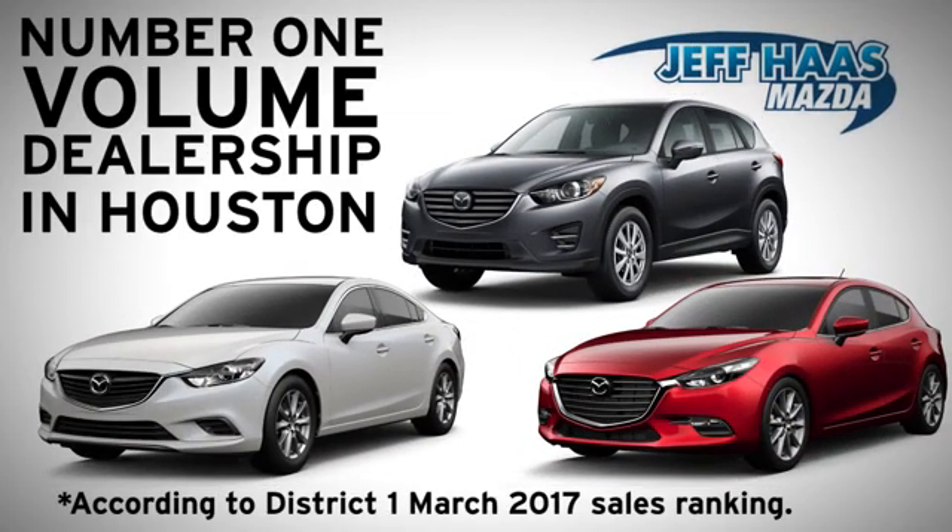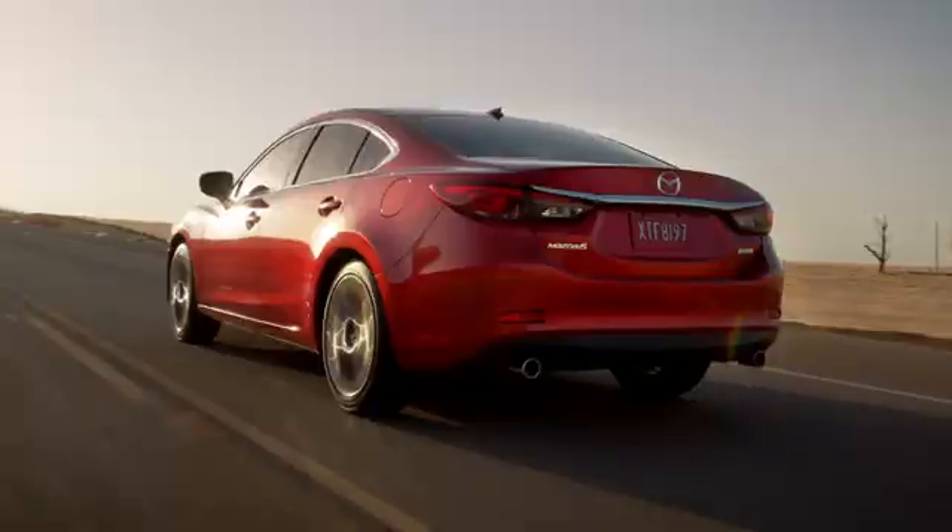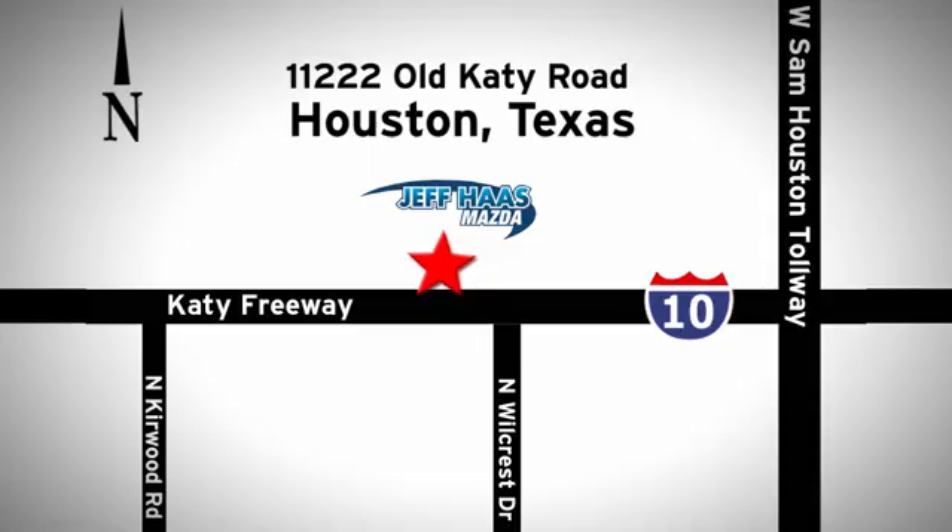Jeff has Mazda is the number one volume dealer in Houston. We'll do everything we can to make sure you drive away in a quality vehicle at a great price. We're conveniently located off the KT Freeway.